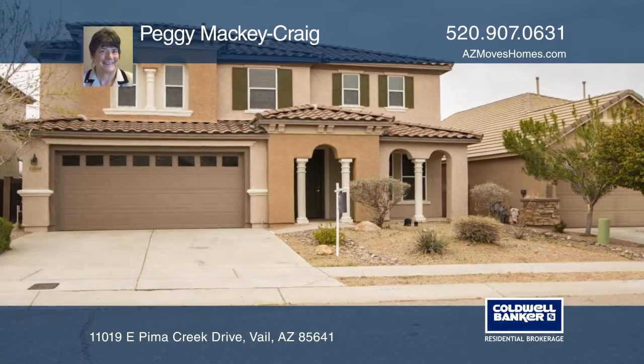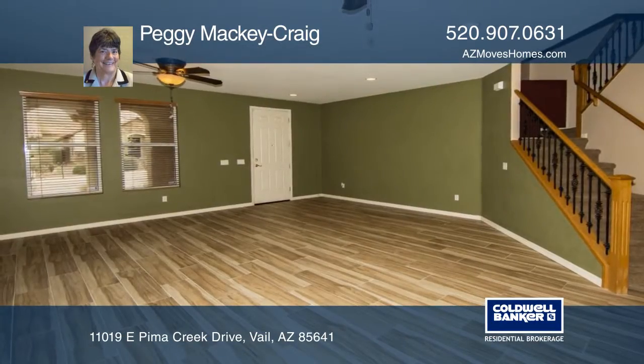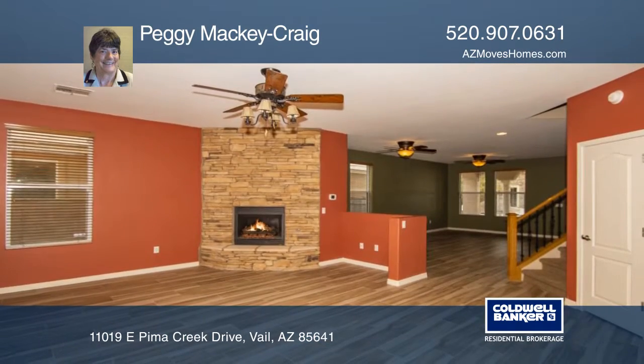This gorgeous home boasts recent exterior paint and an expansive interior with a beautiful stone fireplace, dual vanities, and understair storage.